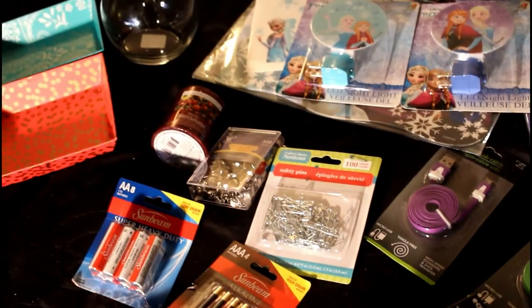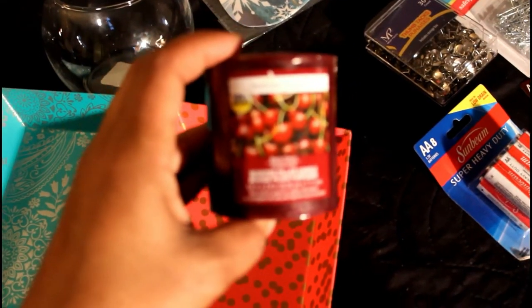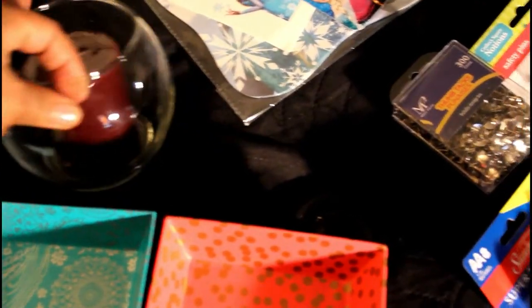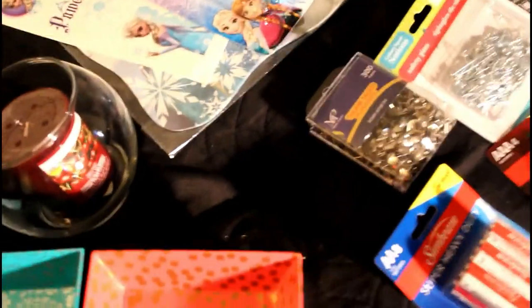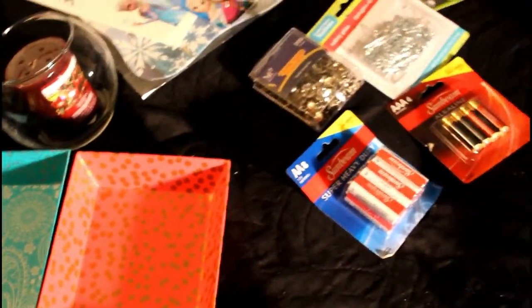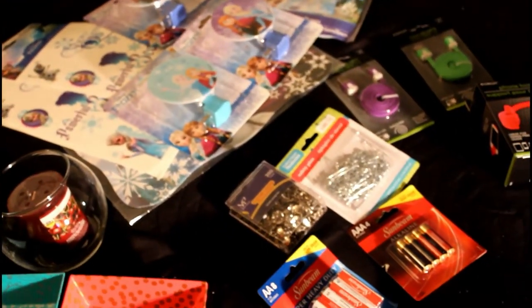And then this candle, I wanted to add to my bathroom. I'll just put that in that jar and light it, and it'll be great. So I love you guys and I'll talk to you later. Bye bye.